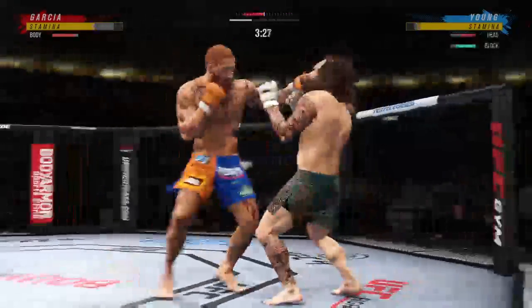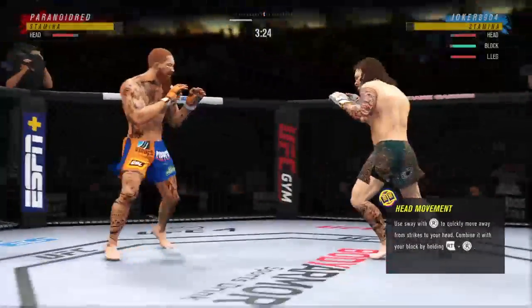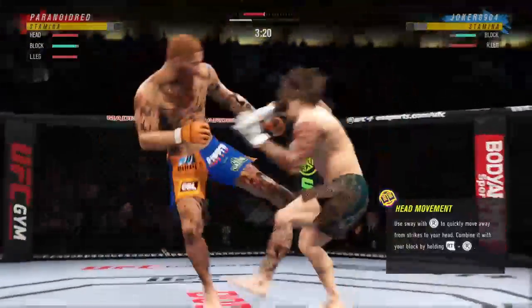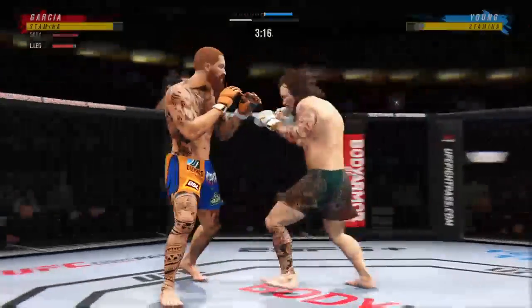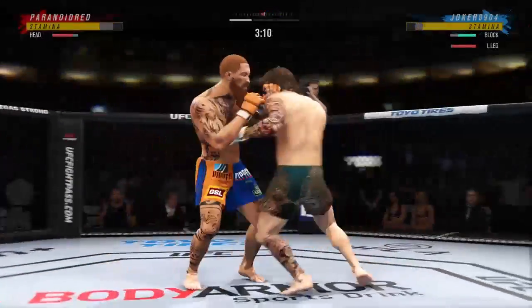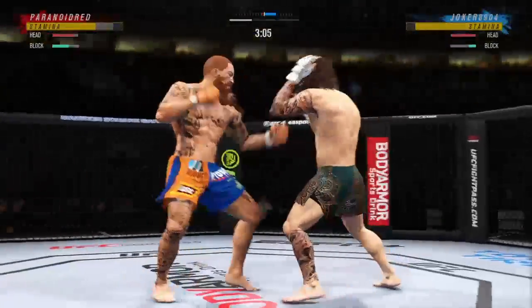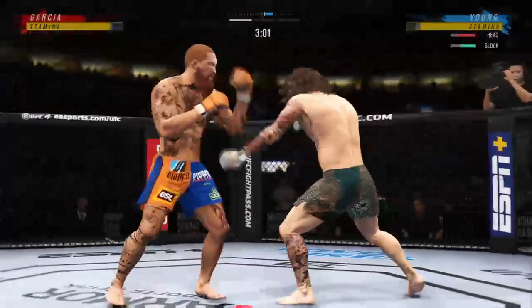He throws that body kick. Big, damaging knees here to the body, an uppercut leader. He's cutting down the sides with these beautiful leg kicks. Continues to mix it up — going to the head, mixing in some body shots. You jumped out of your seat a little bit after that kick. I did, because I've been kicking like that, and I'll tell you one thing — it does not feel good.